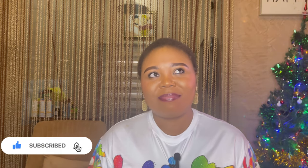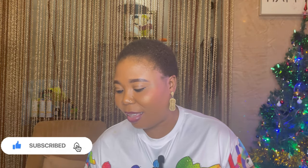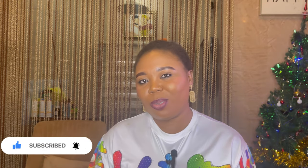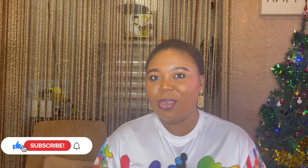Compliments of the season to you and yours. Thank you so much. On today's video, this is my last video for the year. I'm going to be sharing the products that made my life much easier as a nursing mom and a mom of toddlers — some skincare, supplements, and gadgets. Please stick to the end; you might pick one or two that you'd like to add to your routine.